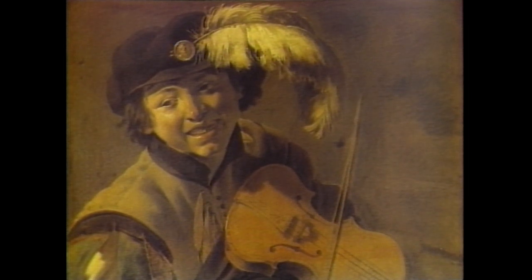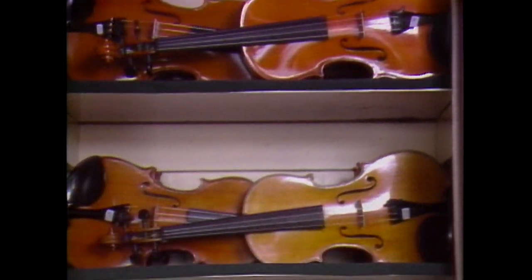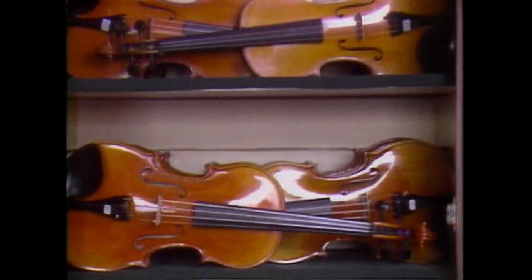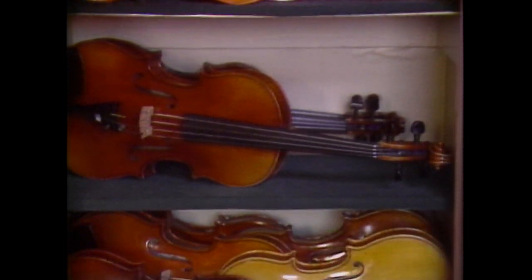The violin, in the 16th century, was considered an instrument for commoners, but with the changes in design made by Antonio Stradivari, the modern violin emerged. It became a powerful solo instrument and now forms the backbone of the modern symphony orchestra.